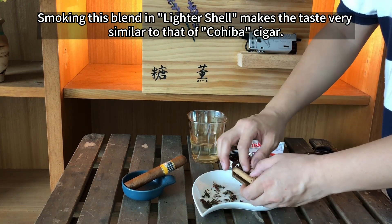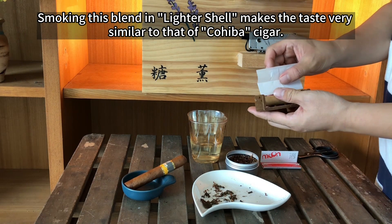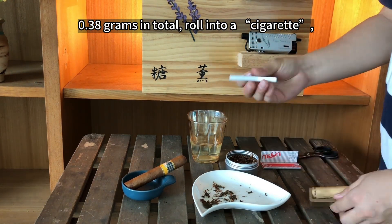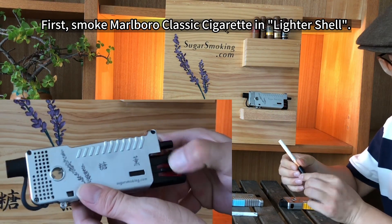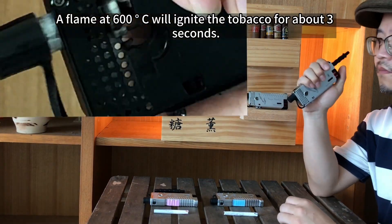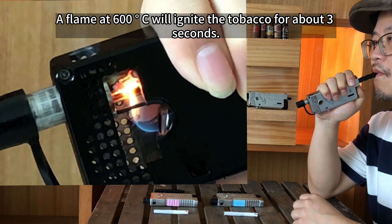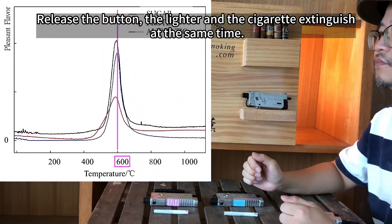Smoking this blend in light shawl makes the taste very similar to that of a Cohiba cigar. 0.38 grams in total, rolled into a cigarette. First, smoke a Marlboro classic cigarette in light shawl. The lighter shawl has a lighter inside — press to ignite. A flame at 600 degrees Celsius will ignite tobacco for about 3 seconds. Release the button, and the lighter and the cigarette extinguish at the same time.